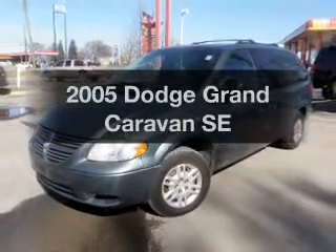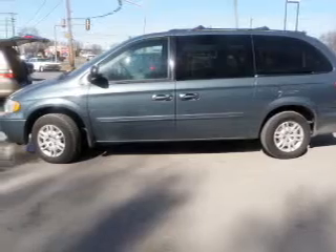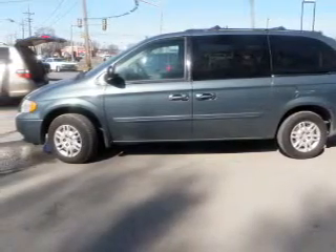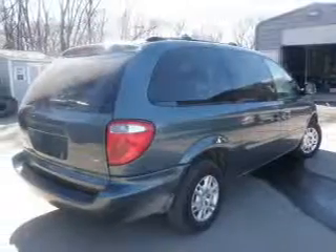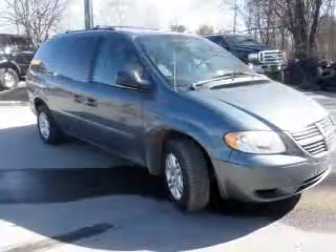Introducing the 2005 Dodge Grand Caravan — everything you need under one roof with this great vehicle. With a reliable six-cylinder engine that responds smoothly to its automatic transmission, anti-lock brakes help you bring your vehicle to a safe stop.